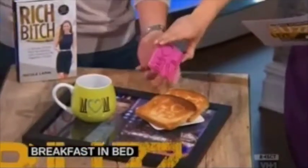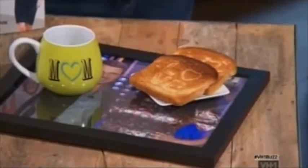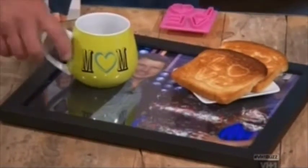Breakfast in bed is always a favorite for mom. To spice it up a little, you can get creative. This is a super cute love stamp — it's only eight bucks. It's just a little extra touch, or you could get a super sharp knife and actually cut out those letters and put an egg in there. Now you're getting fancy. Got a nice cup that says mom. You can put a little note there. What I love about this is you can get a big photo frame, about 15 bucks, and actually use this as the tray — put a picture of you, a picture of the kids.